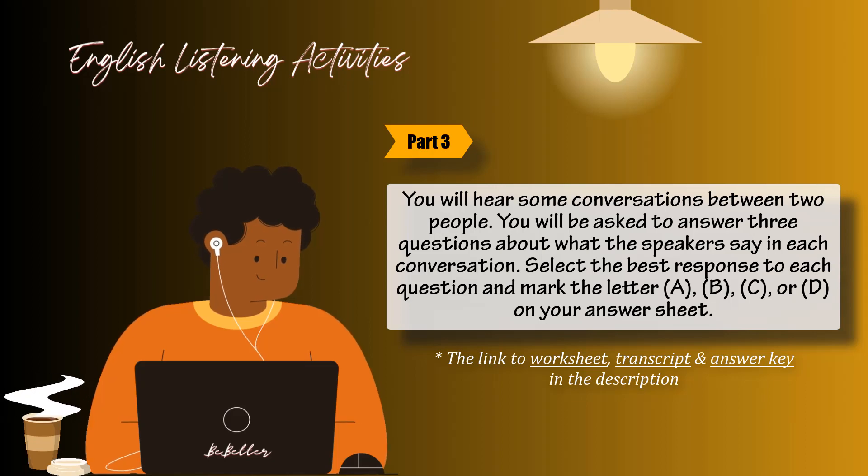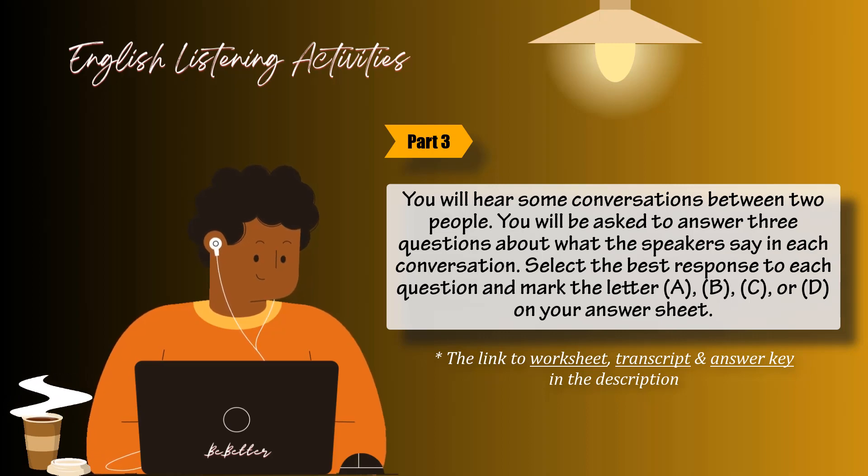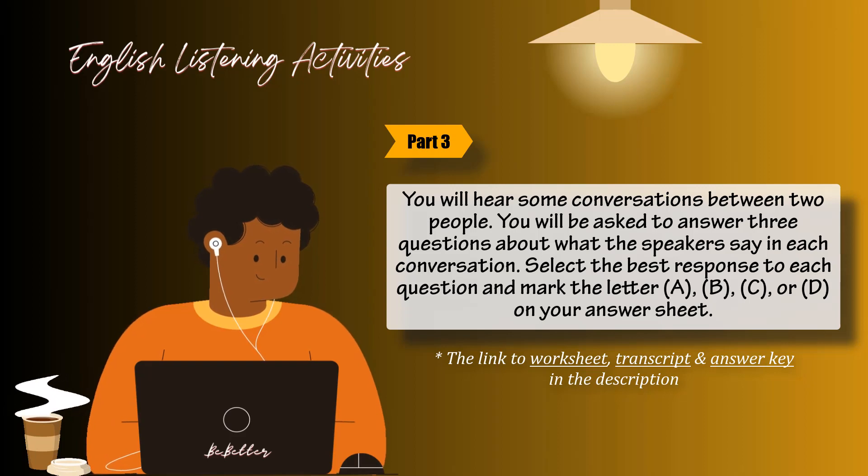Go on to the next page. Questions 47 through 49 refer to the following conversation. Have you caught anything so far? No, I've been sitting here for an hour but nothing's biting. I was just going to move to another spot to see if my luck would change. Perhaps it's the type of bait you're using. What are you using? I'm just using a plain old worm. Number 47: What is the man doing? Number 48: How long has the man been here? Number 49: What does the woman suggest may be the reason for the man's problem?